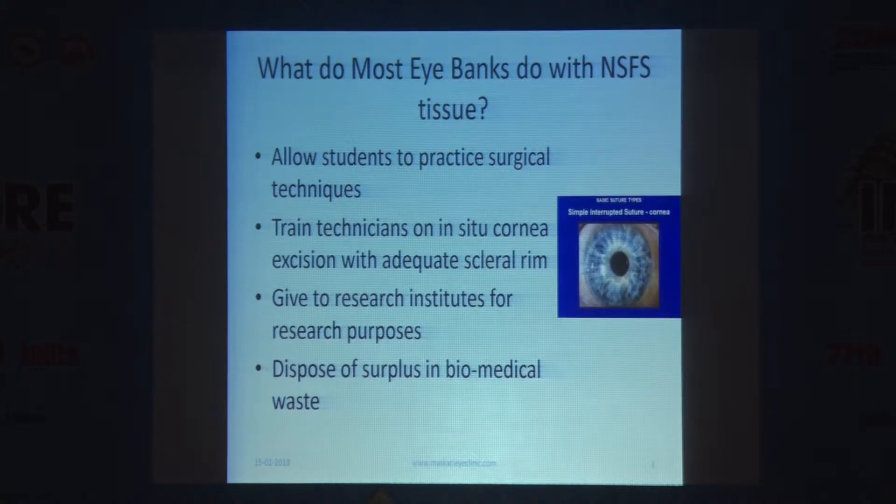So what do most eye banks do with this type of tissue? They allow students to practice surgical techniques. They train technicians on in-situ cornea excision with adequate scleral rims — taking the whole eyeball in a moist chamber. Tissue may also be given to research institutes or disposed of as biomedical waste, as with any surgical tissue. These are things all eye banks do to varying extents.